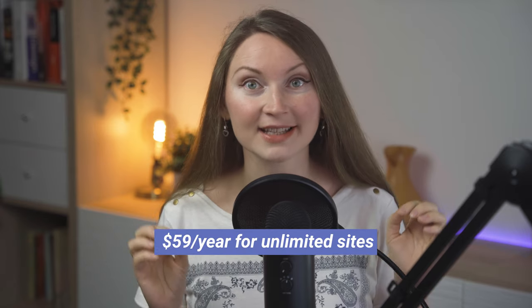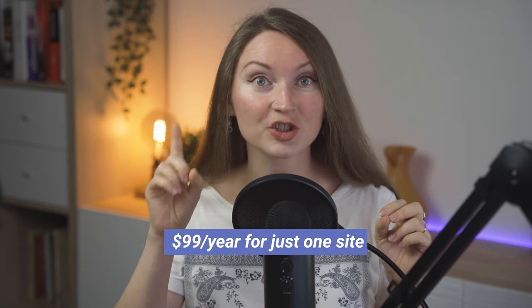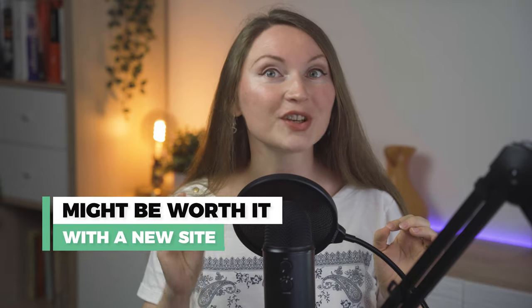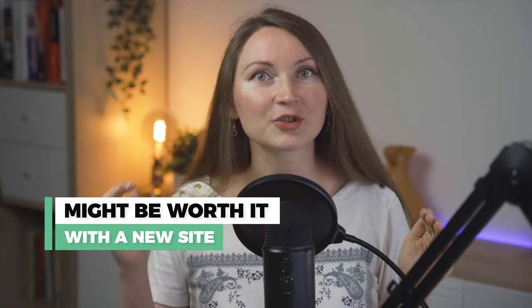If you decide to go with a paid version, Rank Math currently costs just $59 a year for unlimited sites, and Yoast SEO costs $99 a year for just one site. My honest opinion: if you've had a blog for many years, changing your SEO plugin can be a real trouble and it's not really worth switching from Yoast. However, if your site is new, it might be worth using Rank Math instead, or even migrating from another SEO plugin to Rank Math.